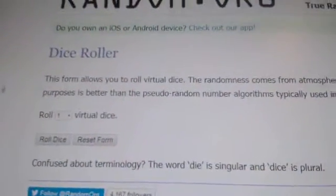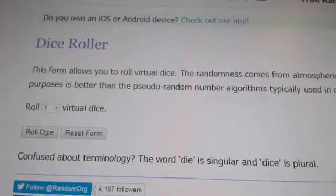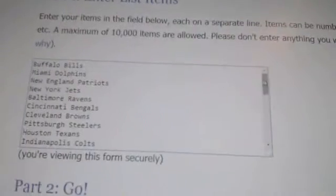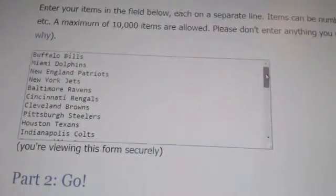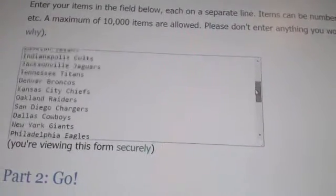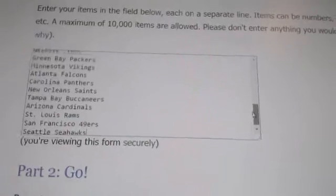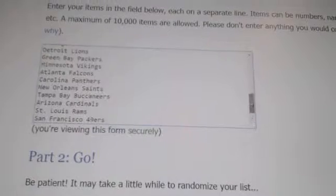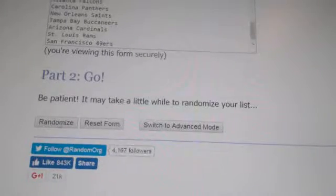Alright, so let's do the random for the 150 points. Good luck guys — going over to the screen. First we're going to roll the dice to see how many times we will random. Four times — so we're going to random four times and the team on top on the fourth time will get the points. All thirty-two teams are entered.